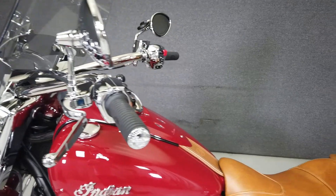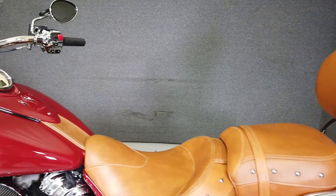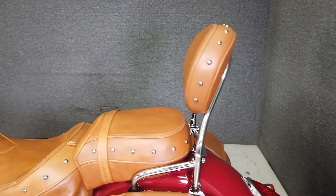We have also purchased the Cycle Check vehicle history report. You can view this report by clicking the link on the right side of the video.